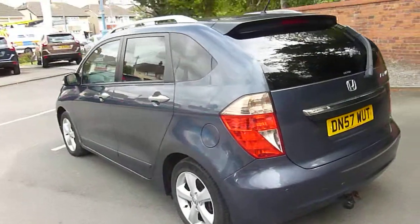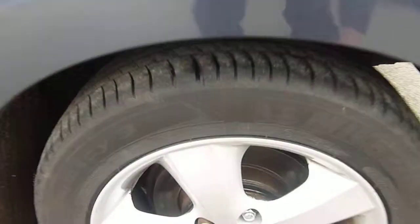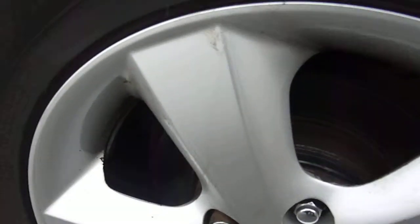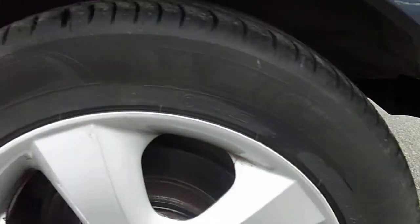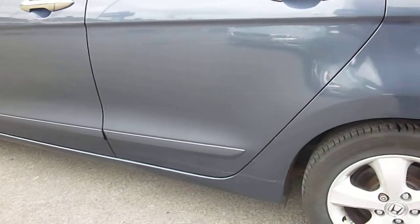Coming round to the other side now — nice clear quarter panel. Back wheel has only very tiny marks around the outside, nothing major. Two millimetres of tyre on there, so tyres are going to need doing at some stage.